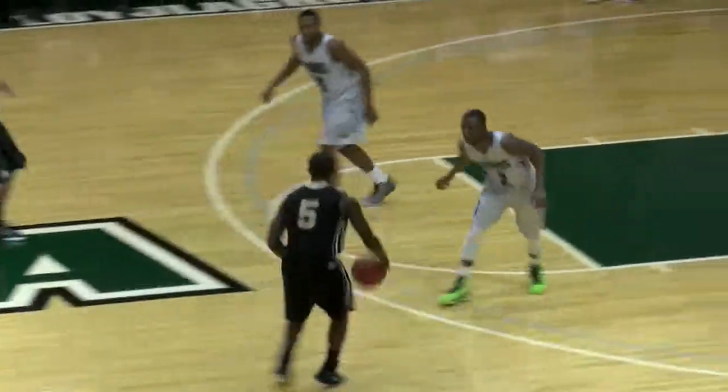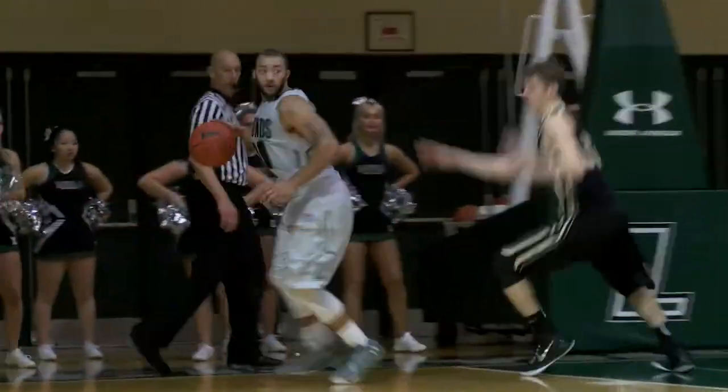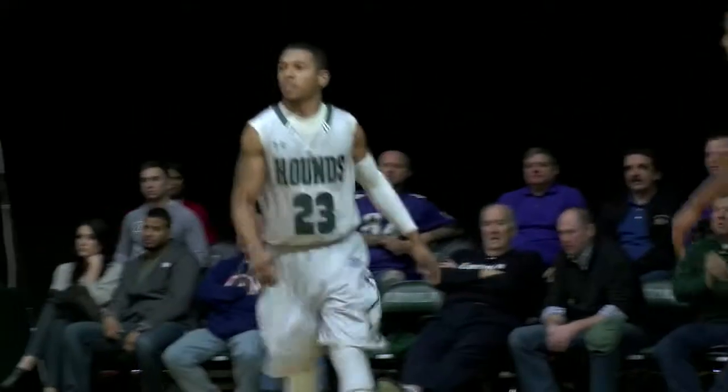Eight points for Denzel Brito. Denzel not the most consistent scorer, but he runs the offense, takes care of the ball, helps to create shots like that as Tyler Hubbard makes his first three of the contest. Loyola back in front, and their army cleaned up the board quickly.